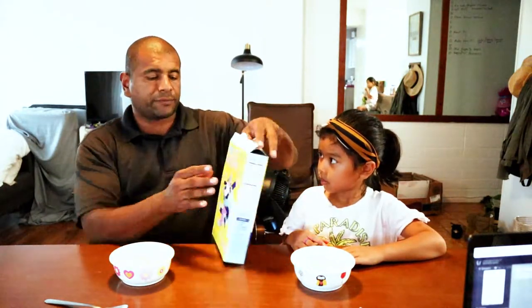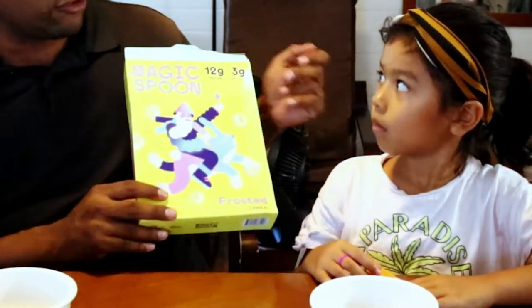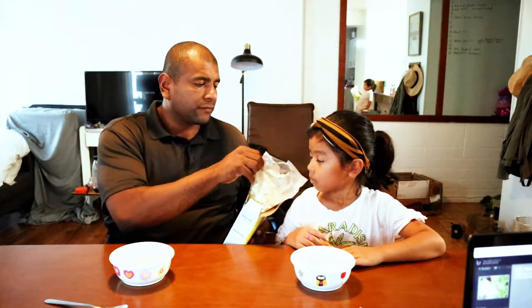For this taste test I'm going to use the unsweetened vanilla Almond Breeze almond milk. Ria's going to help me here. Let me make sure it's not bad — okay, still good. We're going to open this up. The cover art is pretty interesting, it looks like a kid drew it. Very colorful. The smell is really sweet and fruity.